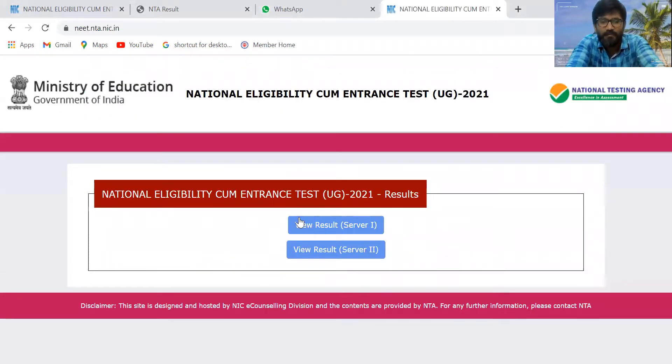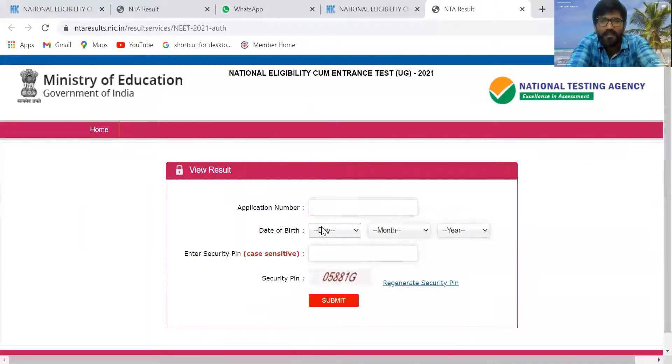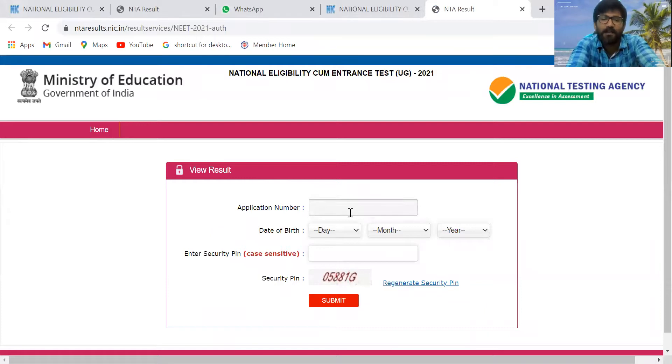Here, if you click on 'View Results' — server one or server two — it will redirect to the result page. Enter your application number, date of birth, and security pin. The security pin is case-sensitive, so enter capital letters and small letters carefully, otherwise it will show a wrong security pin error. By entering all details and clicking submit, you will be directed to your result page.